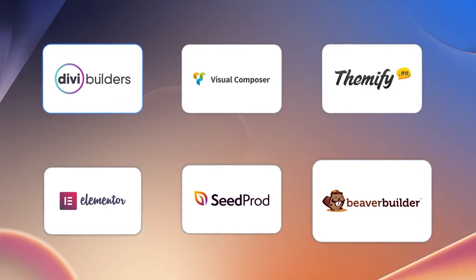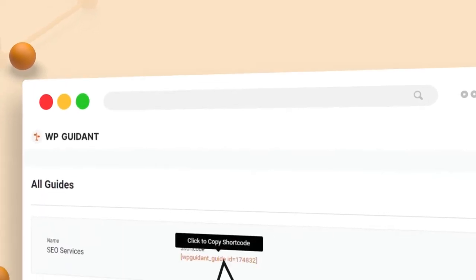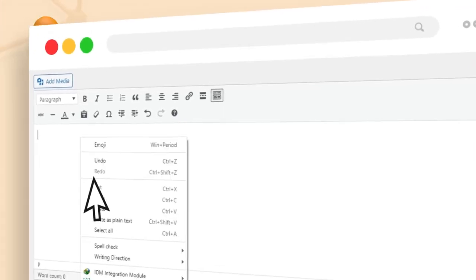No matter which page builder you are using, WP Guidant covers them all. Add a shortcode and show selling guides anywhere you want.